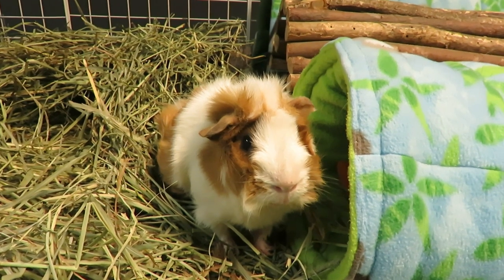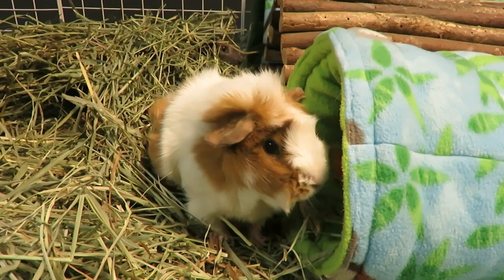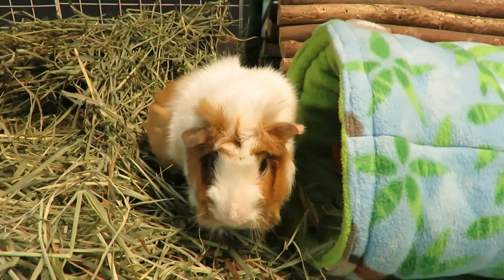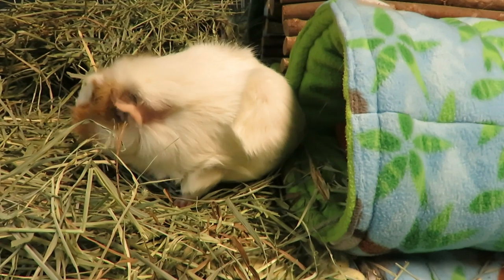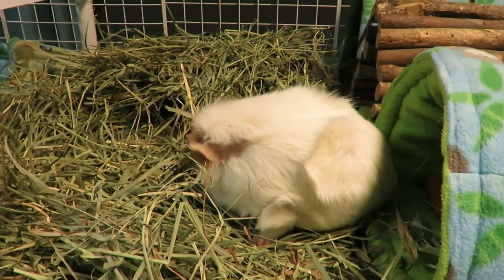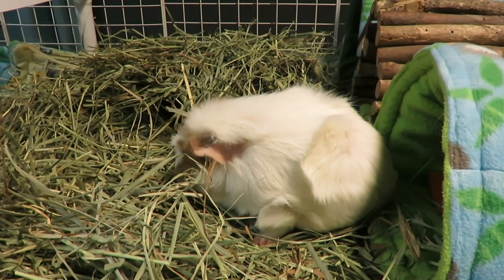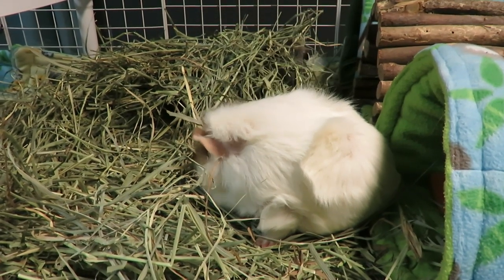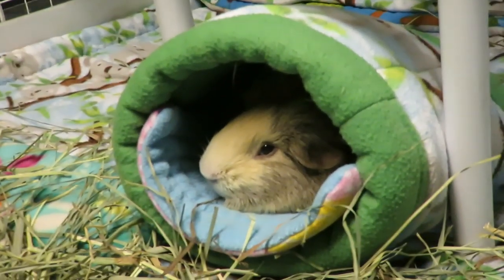I want to make a note that guinea pigs are prey animals, so often it's really hard to pick up on signs that they're sick right at the beginning. We really have to be diligent and pay attention to what their routine is and what their personalities are like, so we can pick up subtle differences as soon as possible. Often when we see very obvious signs that they're ill, they have been sick for a while because they are masters at hiding it. Prey animals have to naturally hide that they are ill so they can keep carrying on for as long as possible.